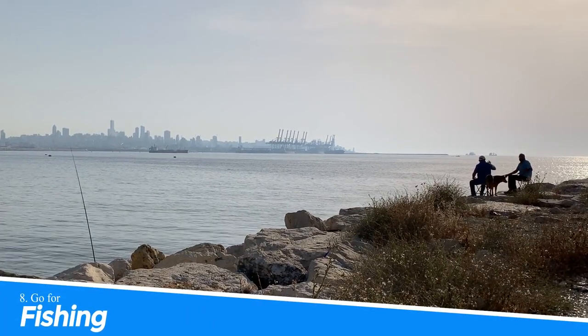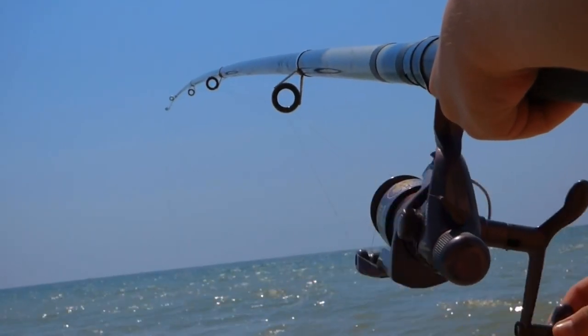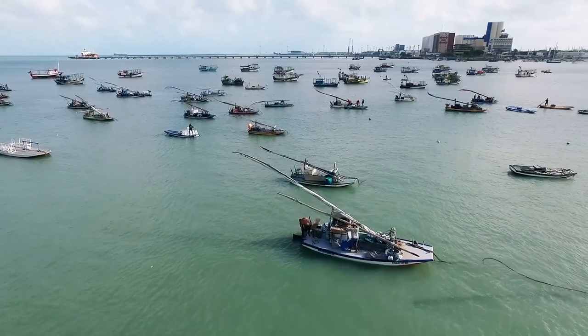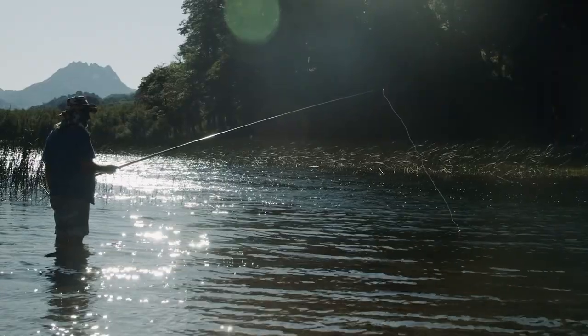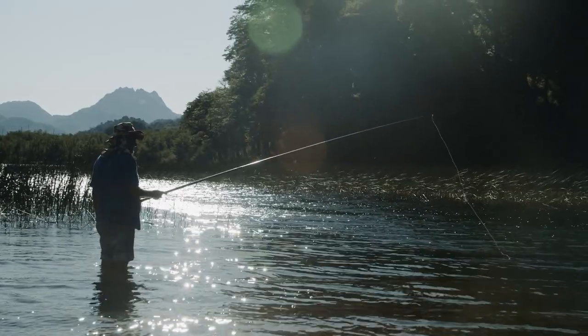8. Go Fishing. Montauk's reputation as the fishing capital of the world is well-earned. Its location at the convergence of the Atlantic Ocean and Block Island Sound provides an abundance of fish, including striped bass, bluefish, and tuna. Charter a boat and enjoy a day on the water with experienced local guides.